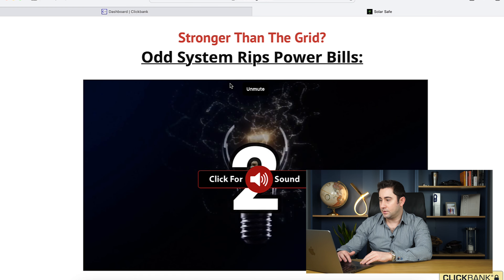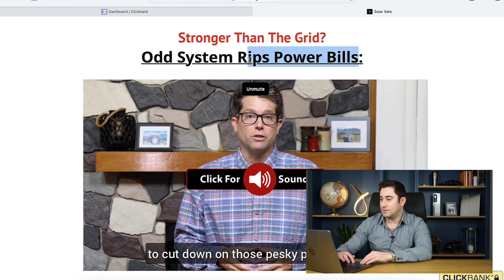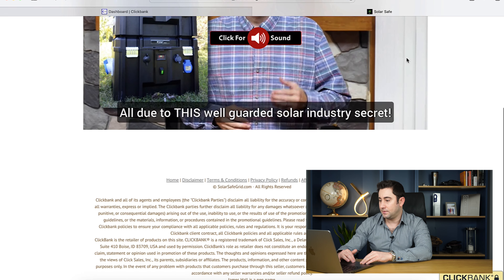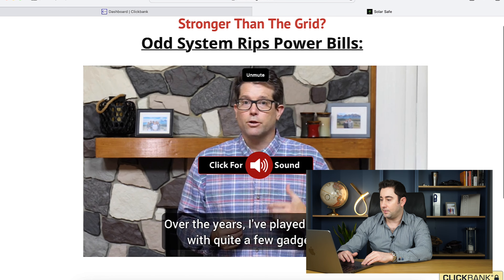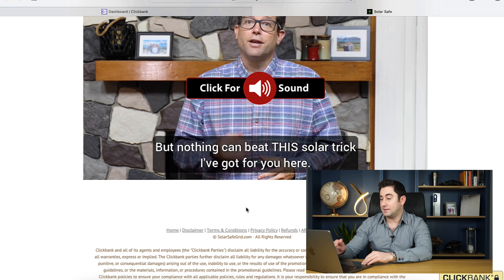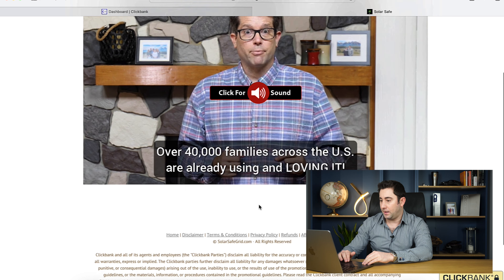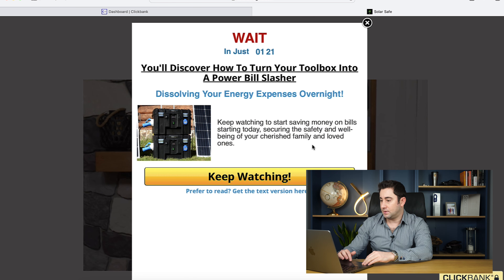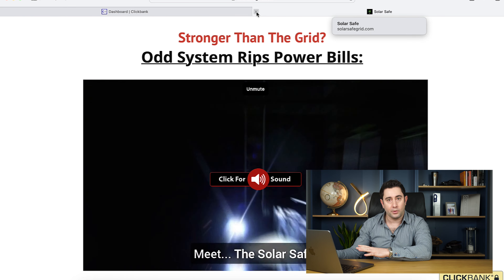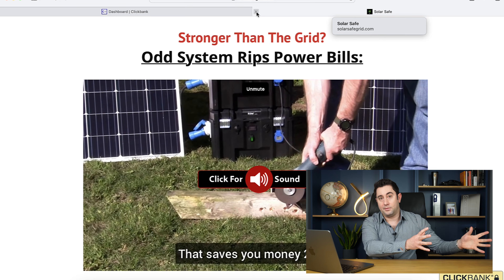SolarSafe — solarsafegrid.com. 'Stronger than the grid. Odd system rips power bills.' There's quite a lot of curiosity in the headline and a very clear incentive — decreasing energy costs, which is more important than ever. We've got a classic VSL and the add to cart button isn't displayed automatically below the video, so someone has to watch the presentation for a little while before that button appears. There's also a nice exit pop to keep people watching. Make sure you're watching VSLs so you can align all of that back to your ads.